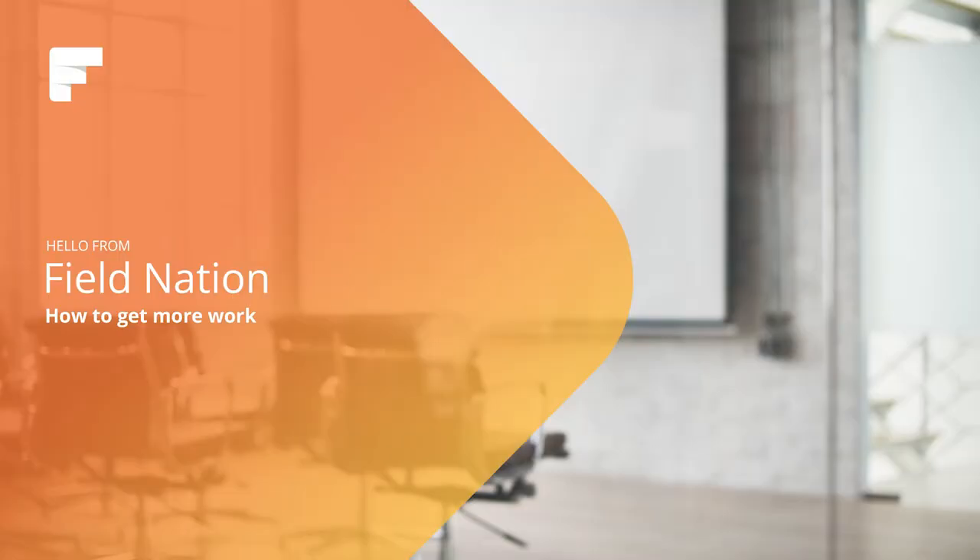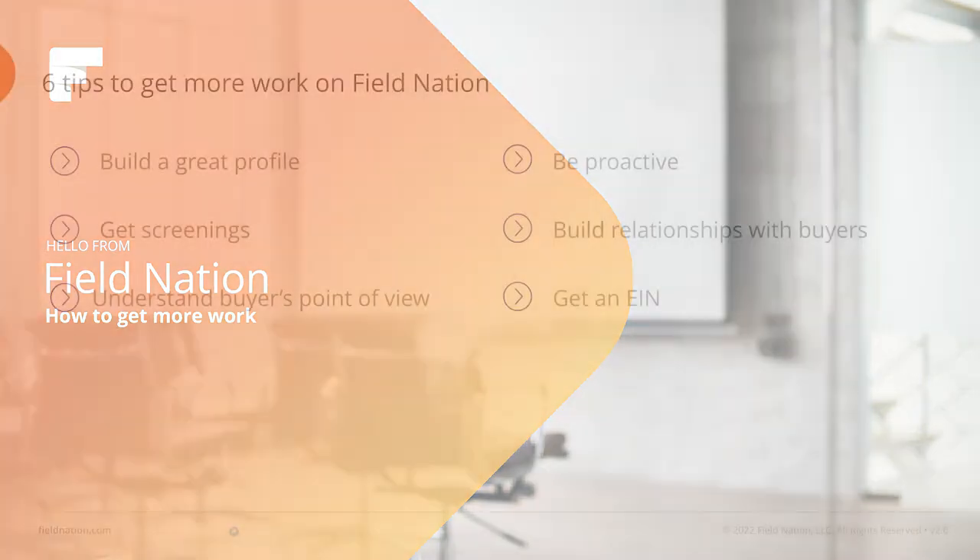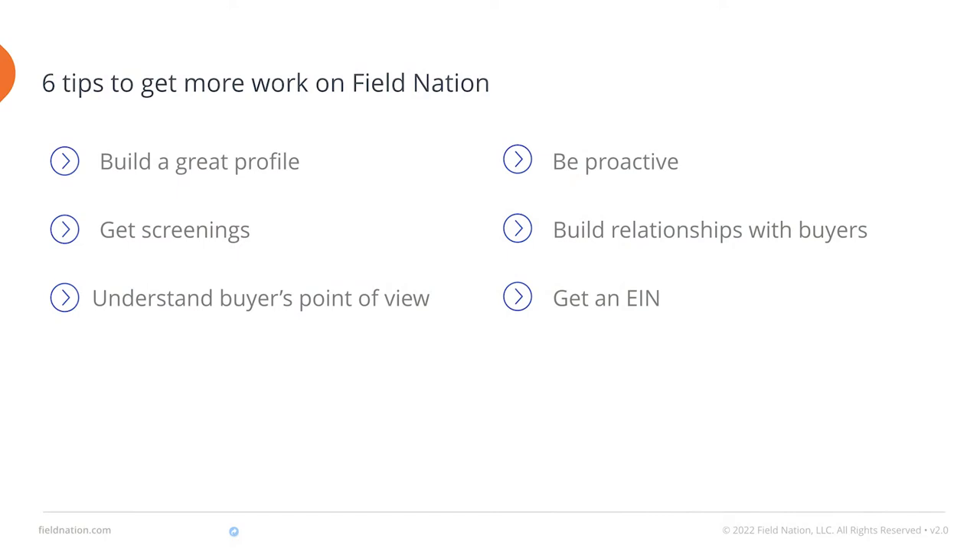On Field Nation, you can connect with top companies to build and grow your business as a service provider, working when, where, and how you want. In this video, we will share 6 tips to help you get more work and build a successful business on Field Nation.